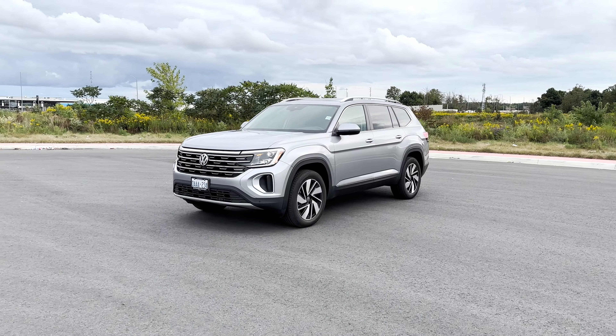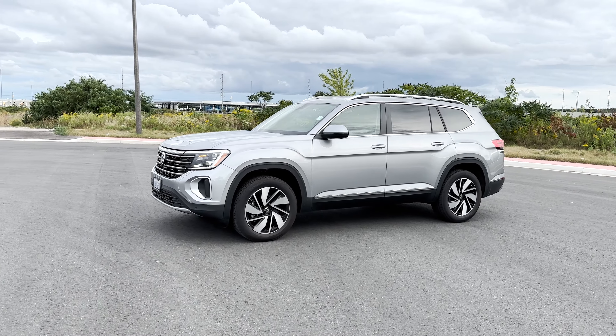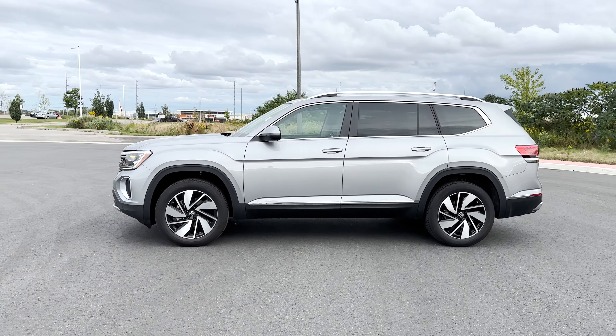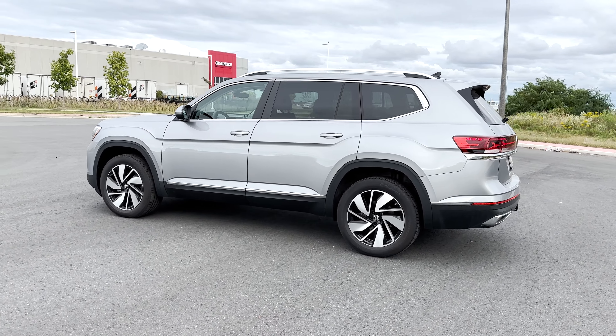Here is the refreshed 2024 Volkswagen Atlas Highline. In this video I'll be going over what trims are available with the Volkswagen Atlas, what safety features you get with this Highline trim, the exterior, the interior, the infotainment system, and the pricing.